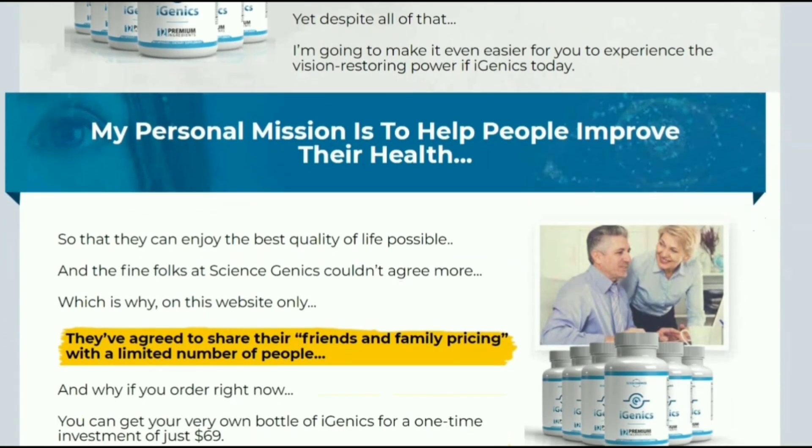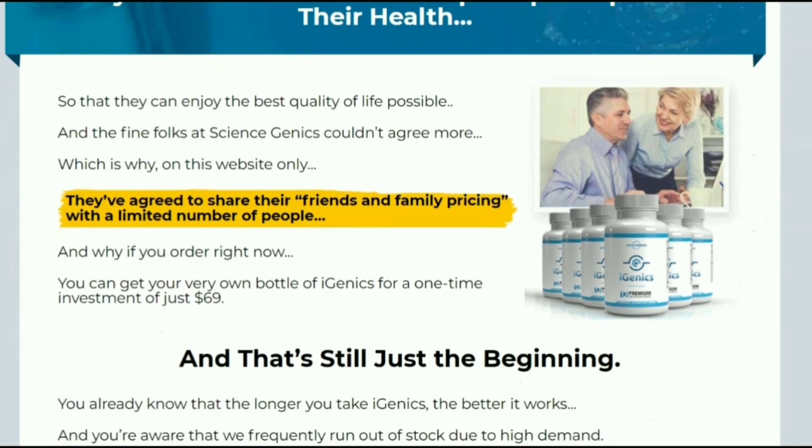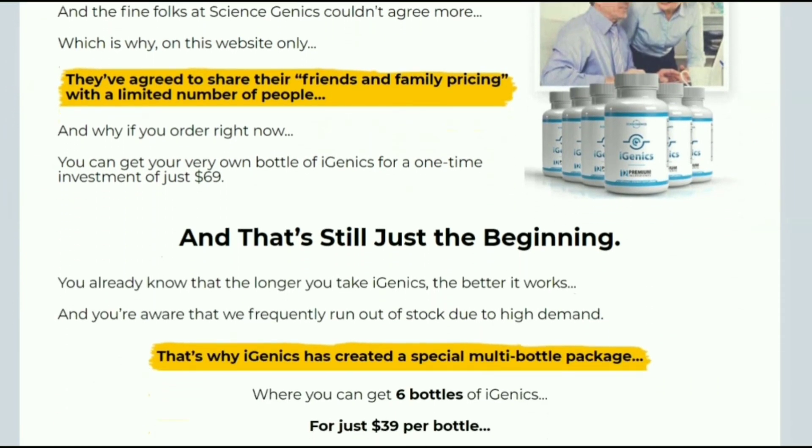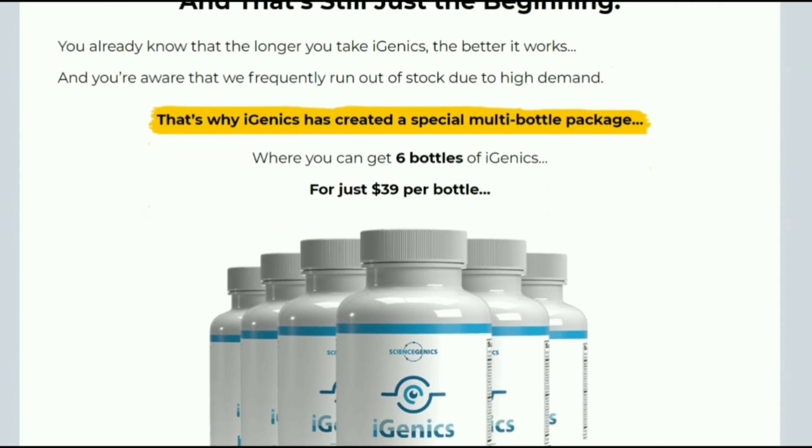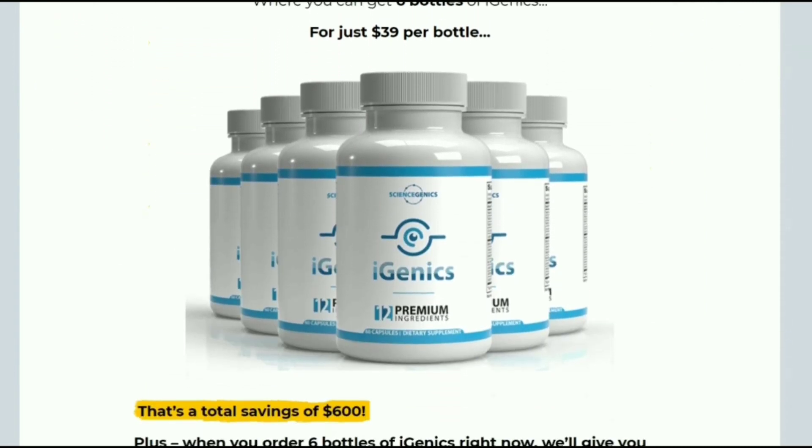Igenyx is a natural supplement which helps people suffering from visual impairment or any other damage caused to vision. This supplement fights inflammation of vision, helping to protect delicate eye tissues. Igenyx includes vitamins and various plant extracts, which have been nourished in the most natural and pure environment.